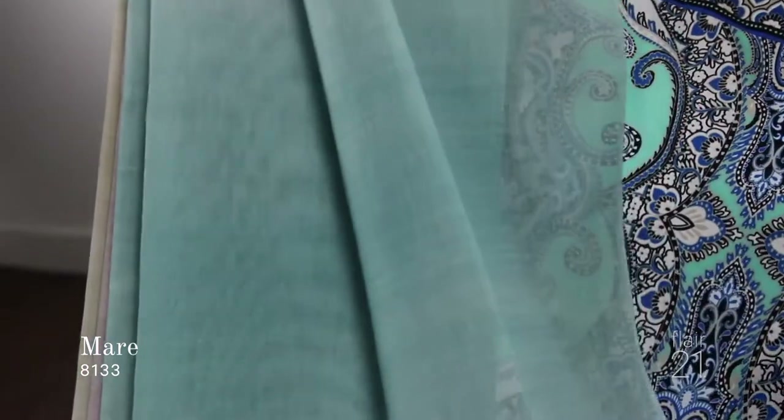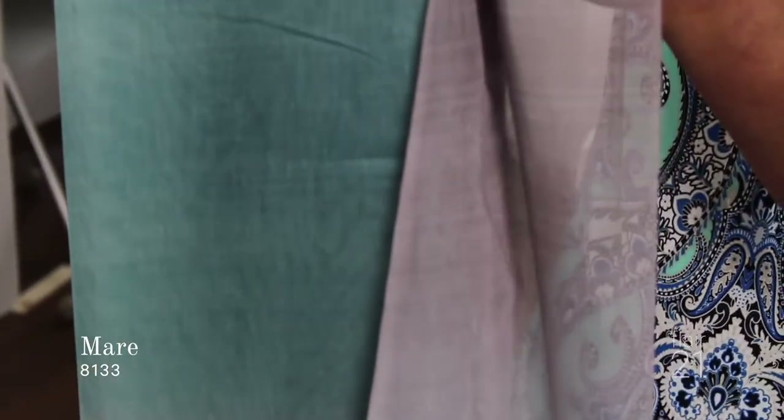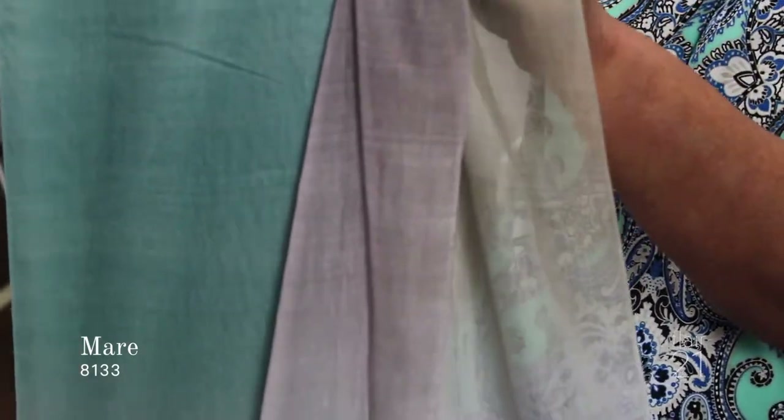The next fabric is Mare. Mare is a really fun fabric, almost like a tie-dye or an ombre look, that's going to really bring you to feeling like the sunset is right in your room. You have all these beautiful aquas, blues, a little green, some soft gray — colors that you're going to find in that sunset with colors twinkling down on the water. Five different colors to choose from, and this is Mare.